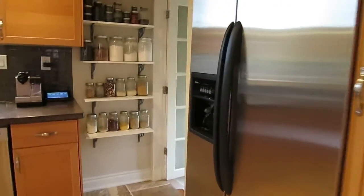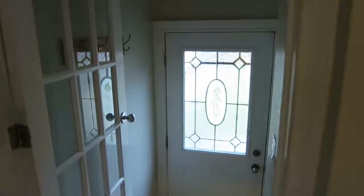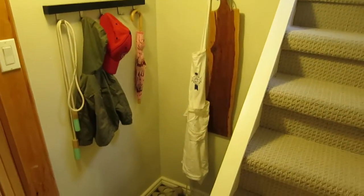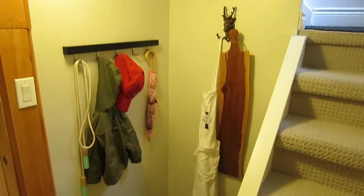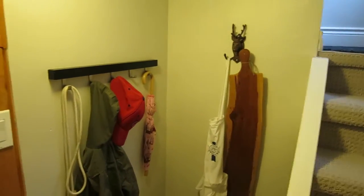I'm going to take you downstairs. This is a separate entrance to the basement, which would be great for a nanny suite or in-law suite. The basement has been finished with pretty new broadloom. Right off the back there's a little mudroom area — great if you have coats and that kind of thing coming in from the driveway.